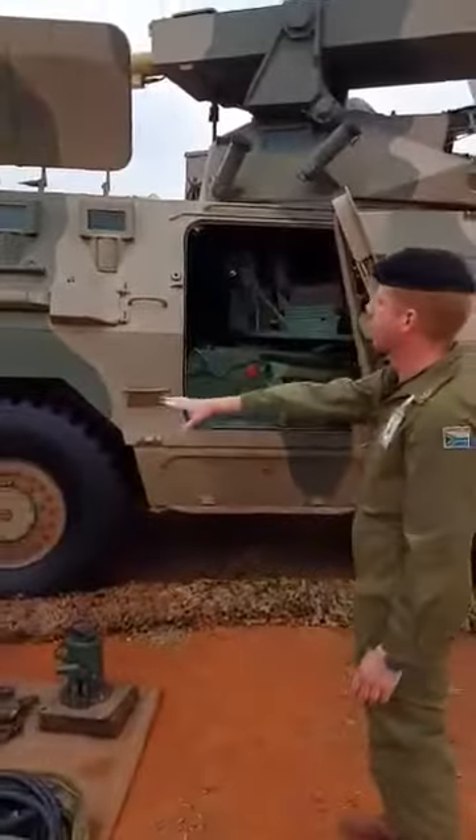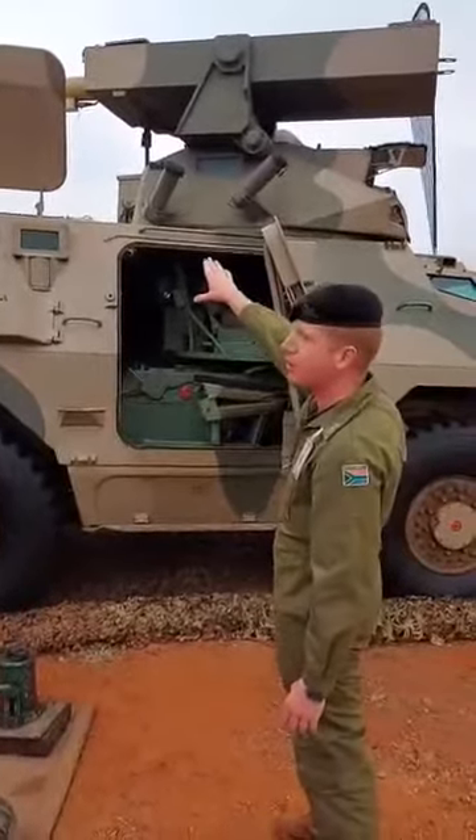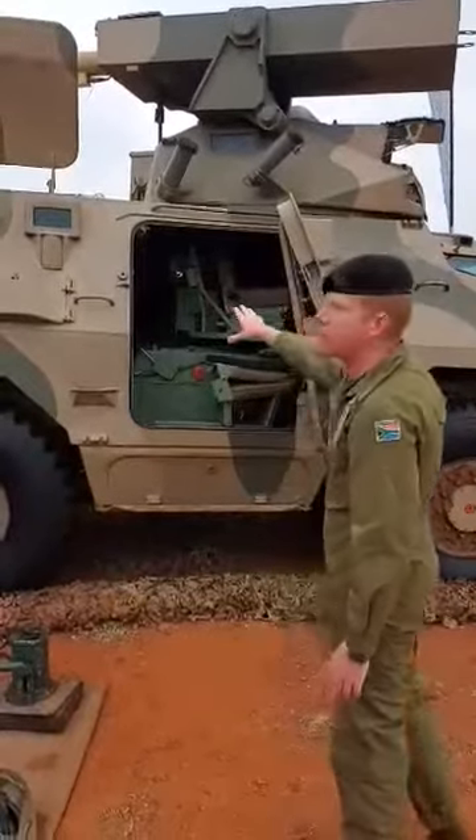That's how the missile looks when it comes. When it's detected from the launch, it's not good. But that's how we get it into the car. We can fire three at a time, and in the racks we can put 50.